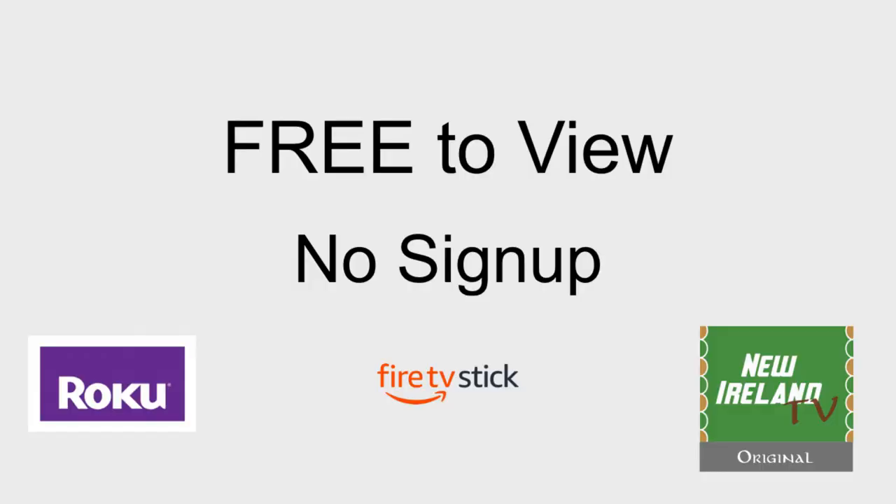It's £30 — a one-off payment of £30 is all you have to pay. Then you just add New Ireland TV as one of your streaming channels and you can watch New Ireland TV anywhere in the world for free. We are still on beta testing mode at the minute. We haven't quite got to version 1.0 yet, but when we do, it's going to be more centred around this.